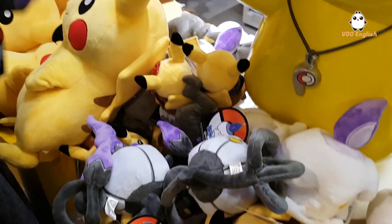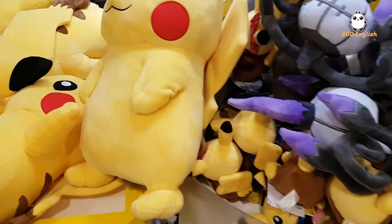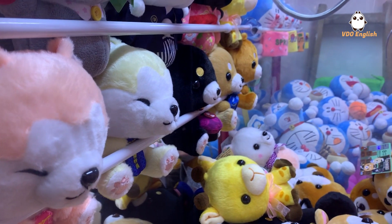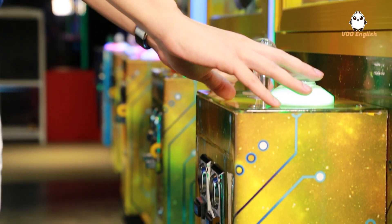A Pokemon toy will usually cost you more than a hundred dollars, but I know a place where you might get it for less than half the price. What's the catch? The catch is you're going to need a little bit of patience and to be a quick learner. So how are we doing this? The answer is the claw machine.